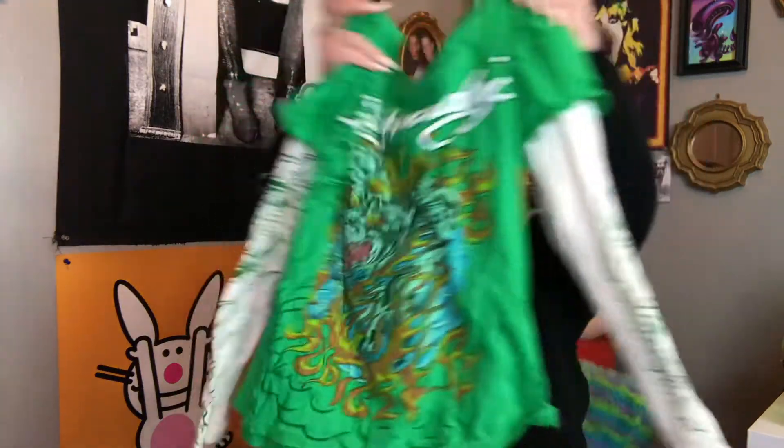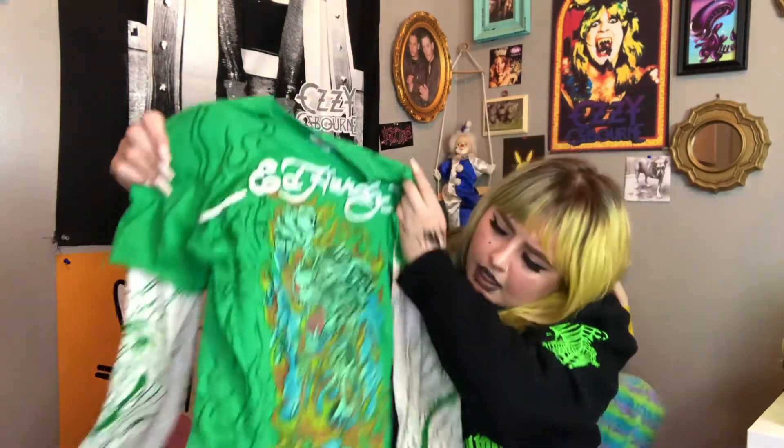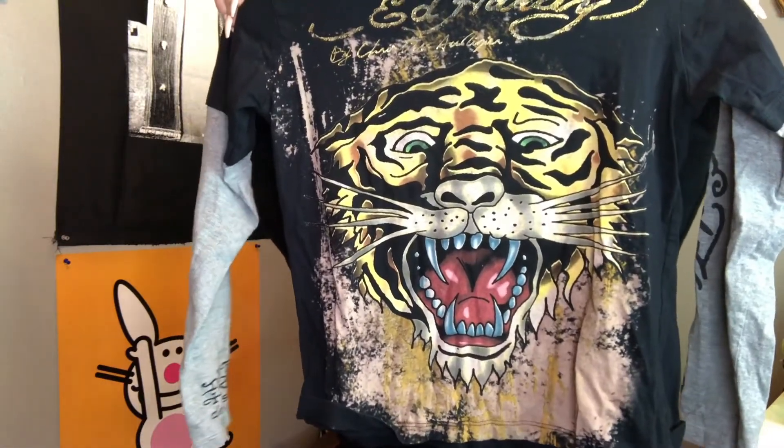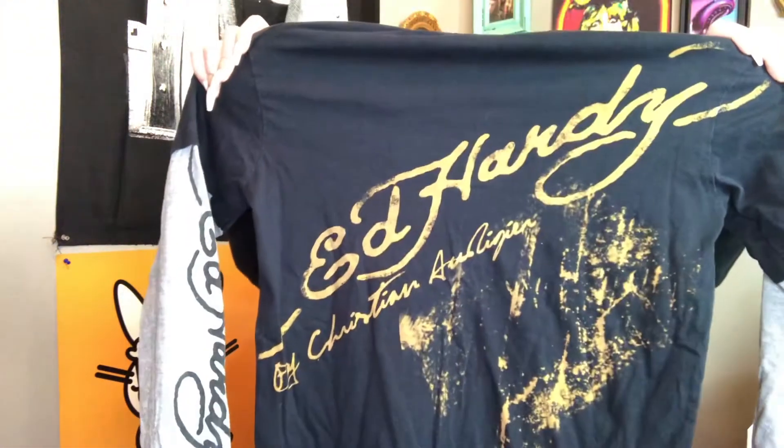These next two I found back-to-back. The first is this super cute green Ed Hardy all-over print with contrast sleeves — it has a dragon on it, a tiger with flames on the front, and on the back it says Ed Hardy with a skull busting open. Really sick. The next one is also Ed Hardy — a tiger print on the front, contrast long sleeves with Ed Hardy down the sleeve in gray, and Ed Hardy branding across the back. Really cool finds.